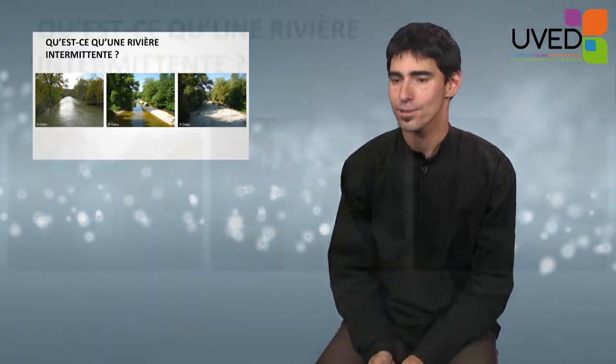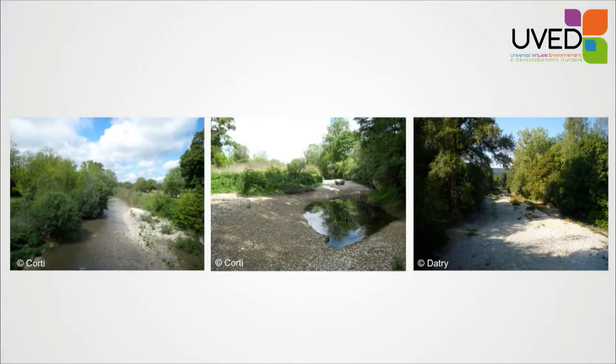These pictures are taken from exactly the same place. You can see a river with water flowing, a river with water that doesn't flow, and the same river completely dried out.